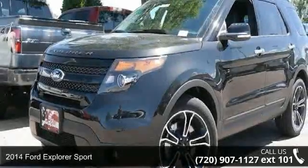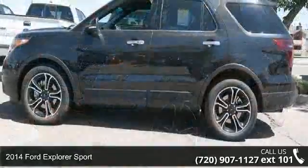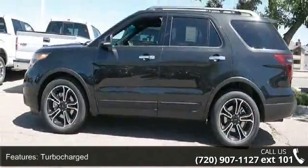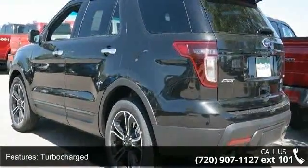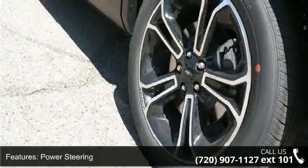Check out this 2014 Ford Explorer Sport. This may be the set of wheels you've been looking for. Some of the top features included with this vehicle are floor mats, heated mirrors, passenger airbag, third-row seat, ABS, driver vanity mirror, passenger illuminated visor mirror, and turbocharged.